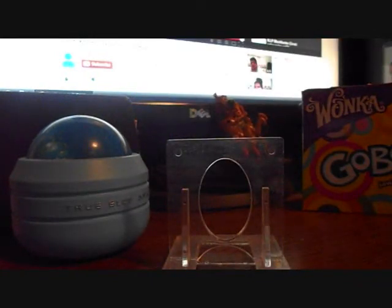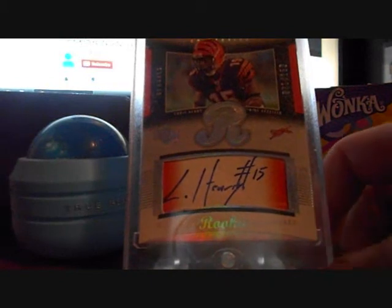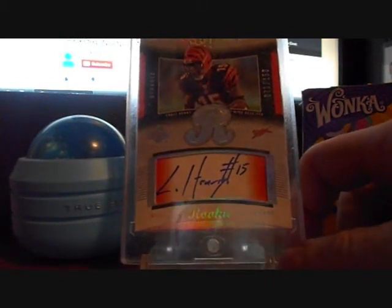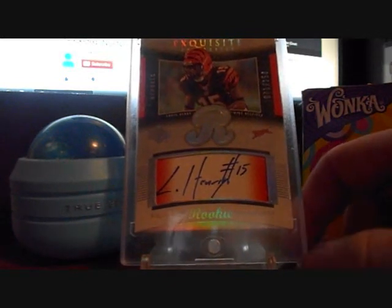Another pickup for the Mountaineer PC — Chris Henry Exquisite Rookie card autograph. Rest in peace. Great wide receiver for the Mountaineers, very talented guy.